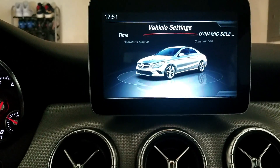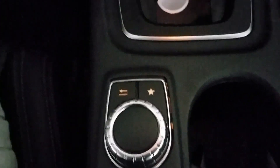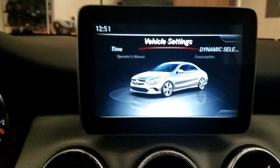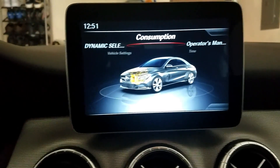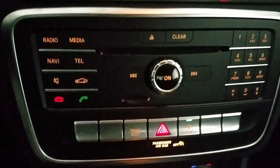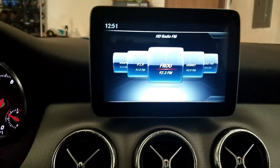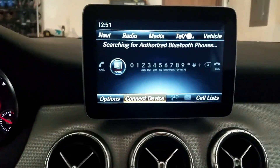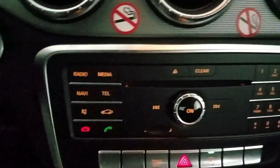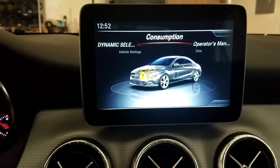The little swivel knob has a back button, and the start button I'm assuming is basically the same as the home button. It looks like we went through all the options you can cycle through with the screen itself. There are also some redundant controls down here where you can select your radio, media, navigation, and telephone.